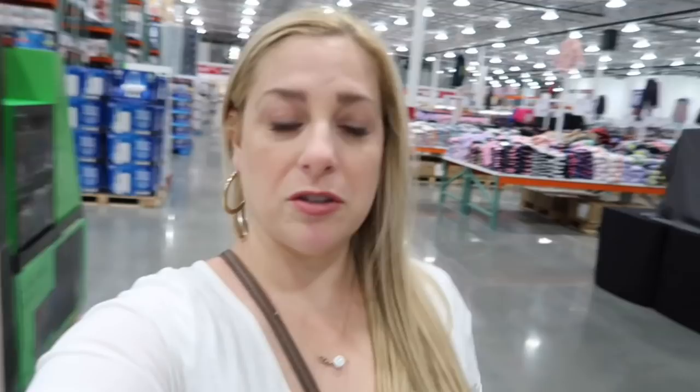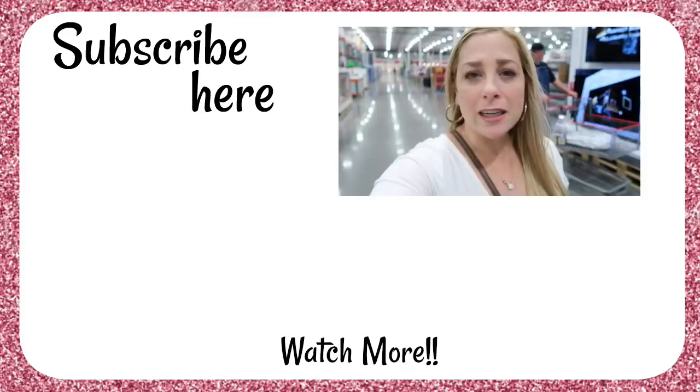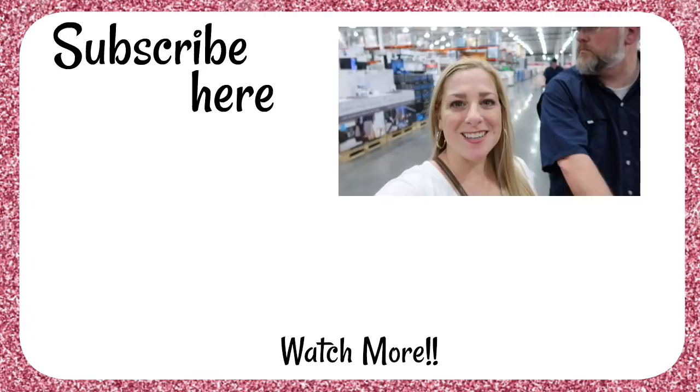They had a lot of things on sale, so if you're looking for stuff for the kids going back to school, snacks, or stuff for your home, right now is a great time to come. I'm really glad we came tonight. Thanks for joining me today. Let me know what you're finding at your Costco — what are you seeing at your local store? Thank you so much for joining us. We'll see you soon. Bye! Toodles!